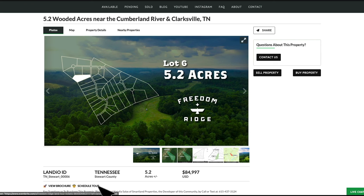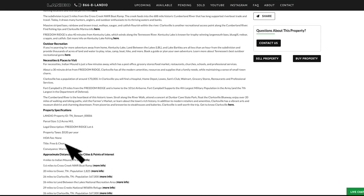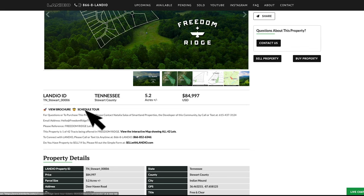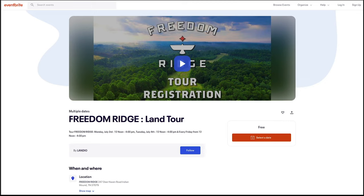We'll cover the schedule tour link in just a minute. If we scroll down to the property details, you'll find information about this specific lot, along with the detailed property description, the distances to nearby cities and points of interest, and links where you can find more information about these locations. Here we have the GPS coordinates, along with the contact information. Now let's click the schedule tour link. It will open a new tab where you can select a date to schedule your tour. There's also a short one-minute tutorial video on scheduling a tour. These open tours are being held each Friday from 12 noon to 4 pm, and you may arrive anytime during that time slot once you have completed the free registration.